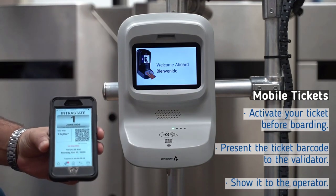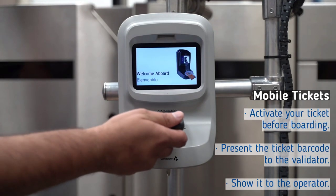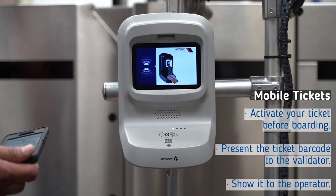Using a validator is easy. For mobile tickets, simply activate your ticket before boarding. Then present the ticket barcode to the validator as you board the bus before showing your ticket to the operator.